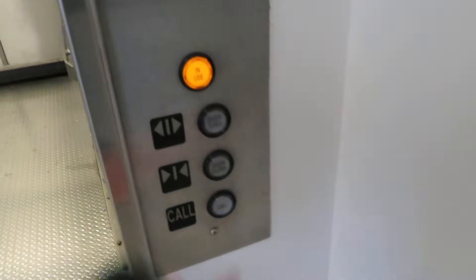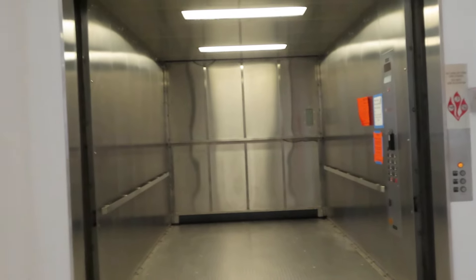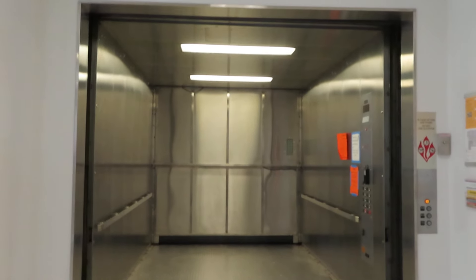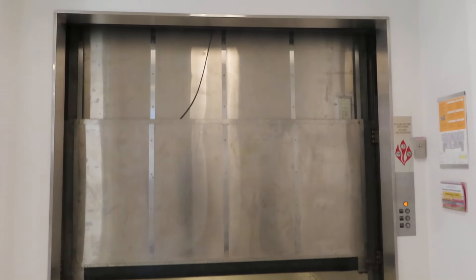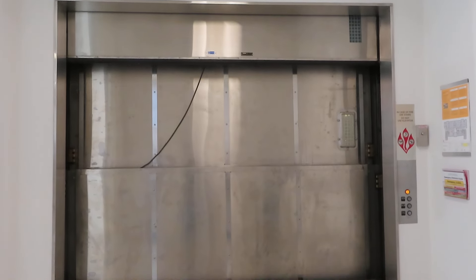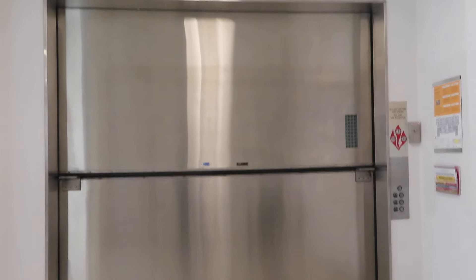Okay, and as always, close the doors when you're done. And that's it.